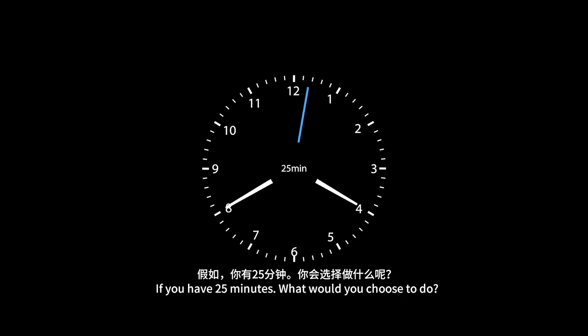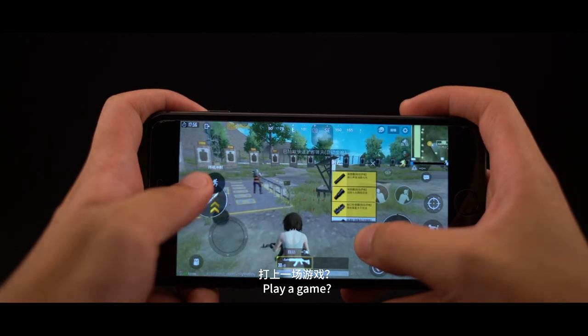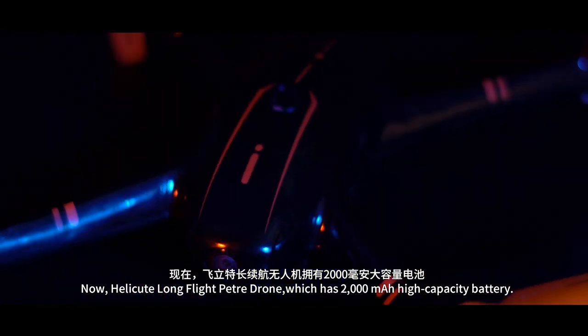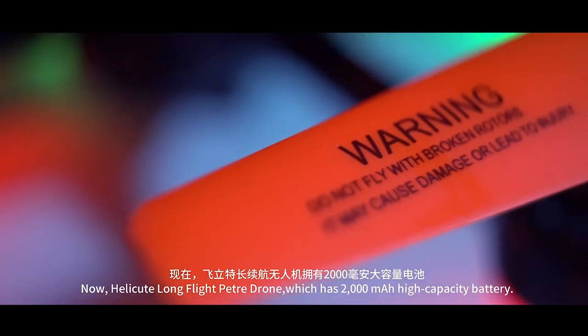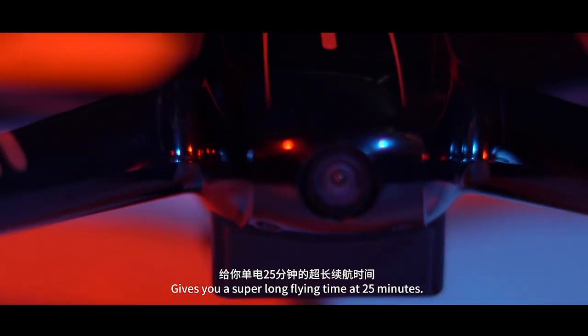If you have 25 minutes, what would you choose to do? Watch a TV play? Play a game? Now, the Helicute Long Flight Petrol Drone, which has a 2,000 mAh high-capacity battery, gives you a super-long flying time of 25 minutes.